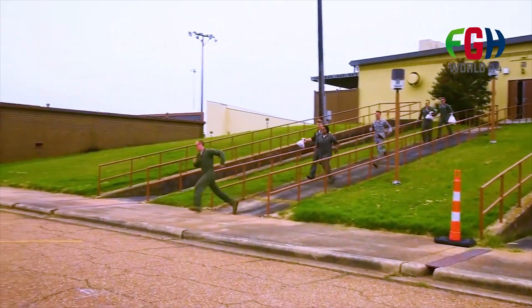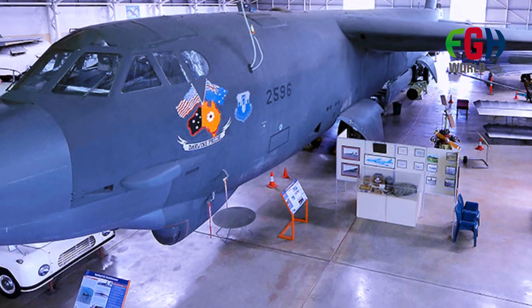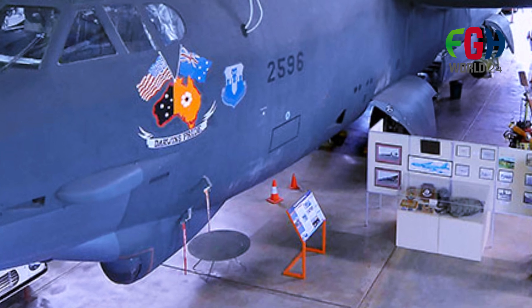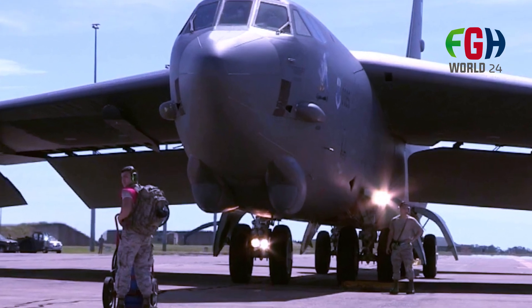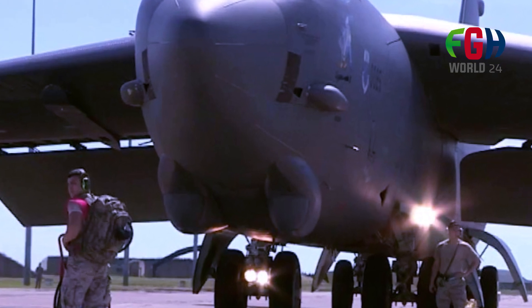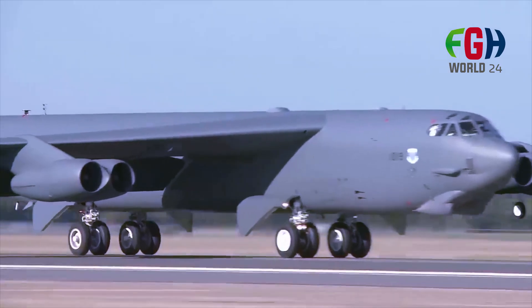Crew: the standard crew of a B-52 includes a pilot, co-pilot, radar navigator, and navigator. Modernized versions may have reduced crew requirements due to advanced avionics and technology. Variants: over the years there have been several variants, from the B-52A through B-52H models, each seeing improvements in technology and capabilities. Modernization: the B-52 has gone through numerous upgrades and modernization programs to keep it relevant in the modern era.